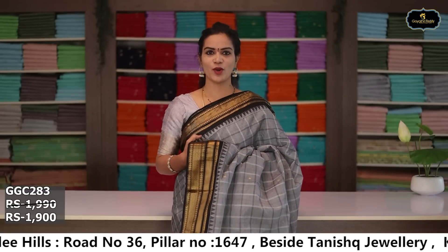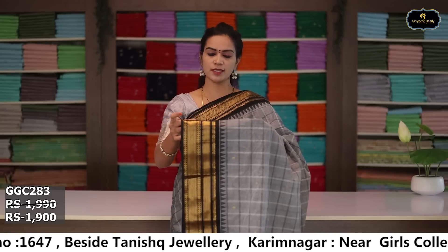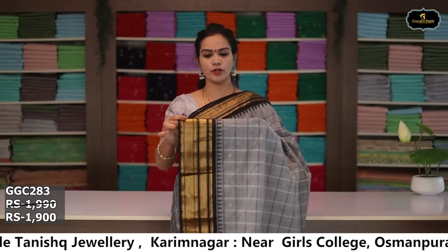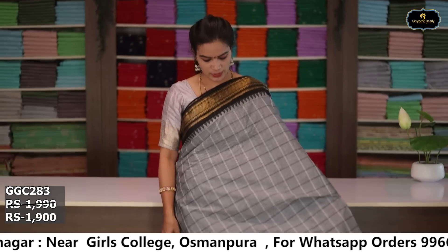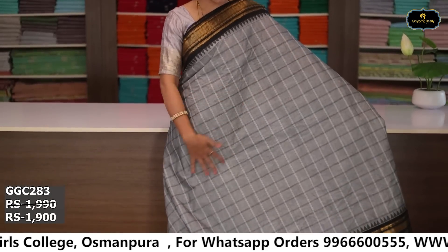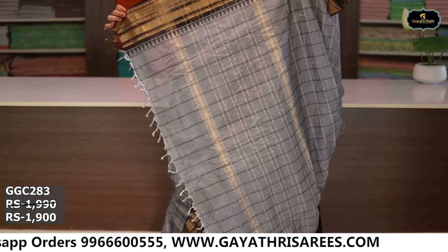Sari no. 9: color grey and black color combination. Borders: two borders, golden zari borders, kinda border 6 inches, pina border 5 inches, coat kumbha design. All over sari with box design. Pallu single layer, running blouse. Cost after discount: ₹1,900.